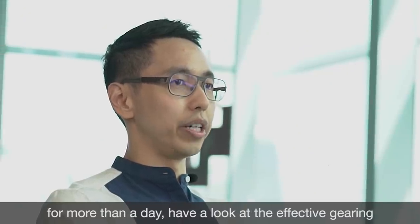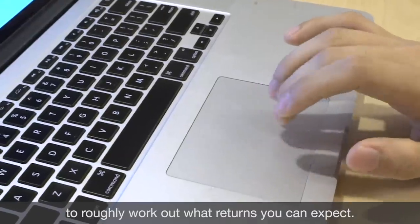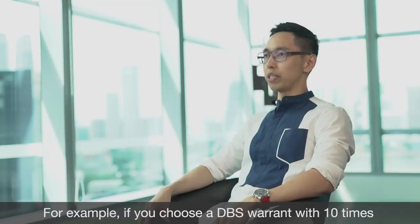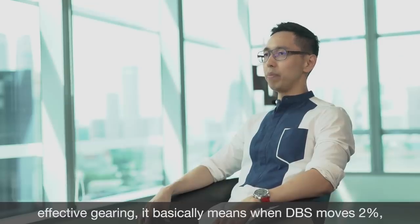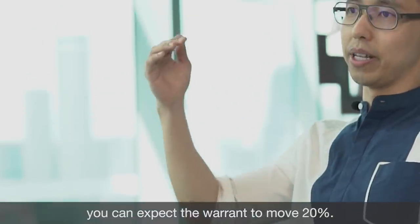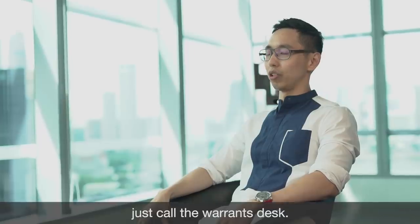If you would like to hold the warrants for more than a day, have a look at the effective gearing to roughly work out what returns you can expect. For example, if you choose a DBS warrant with 10 times effective gearing, it basically means when DBS moves 2%, you can expect the warrant to move 20%. Finally, if you have any questions on the warrants, just call the Warrant Desk.